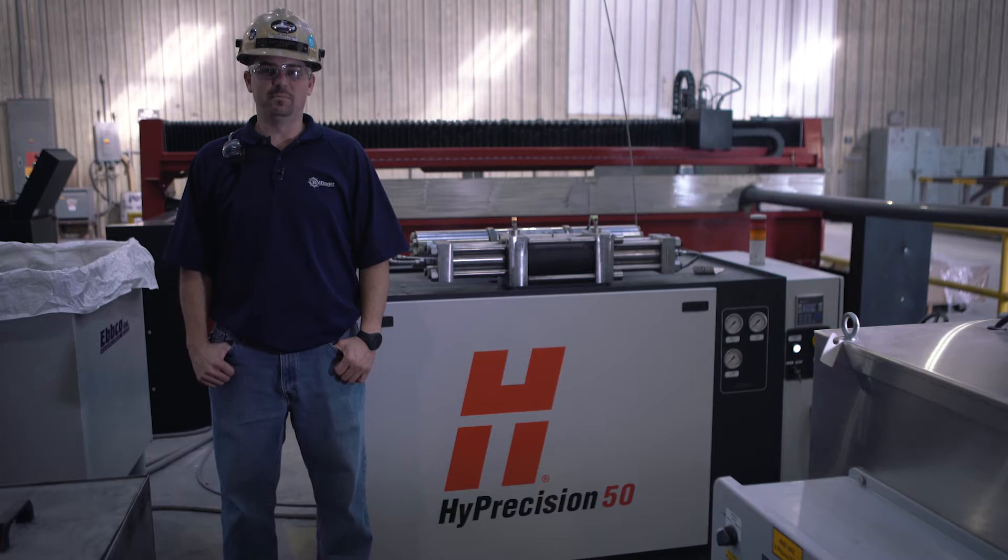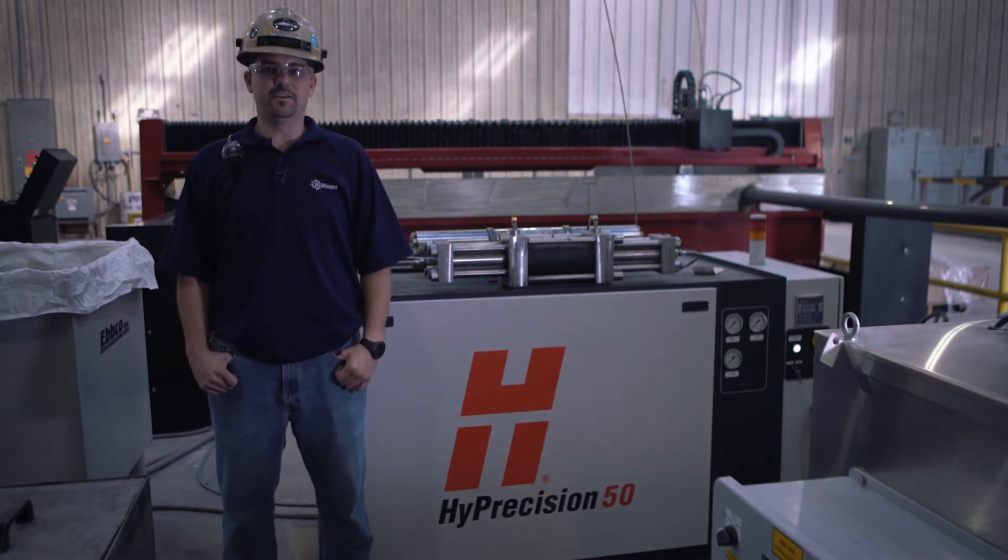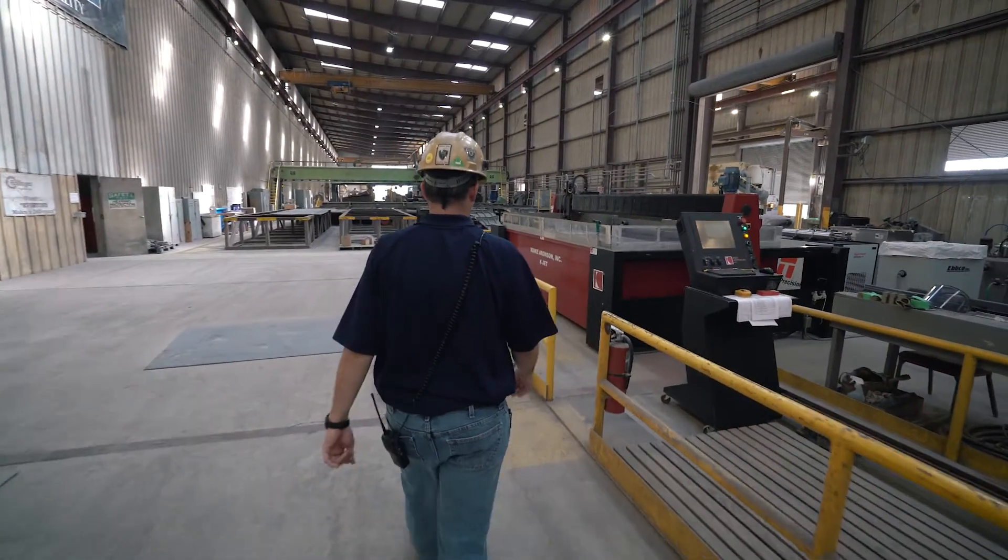My name is Andy Fougu. I've been with Bollinger Shipyards for 19 years now. I'm in charge of the cutting area — the plasma table and the waterjet table.